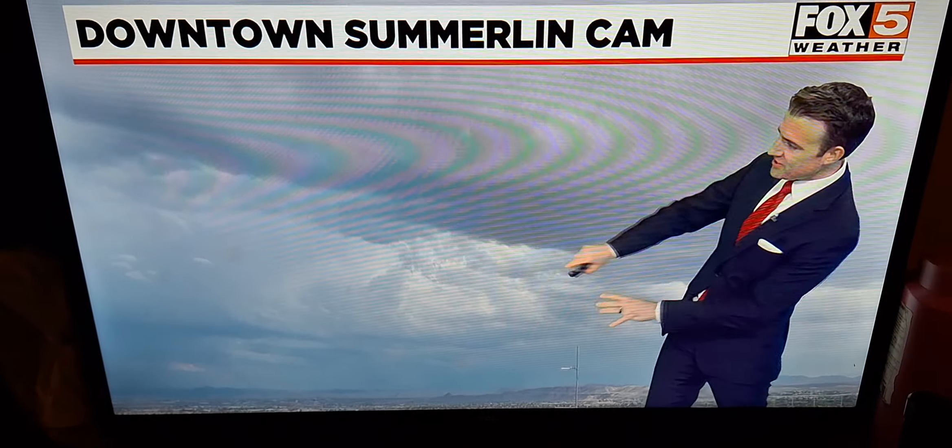It's pushing toward areas like downtown Henderson, Cadence, and areas of east Henderson over the next half hour. That's where some heavy downpours are coming in with some lightning. You can see this line of lightning stretching down toward Laughlin and toward Lake Havasu this evening.